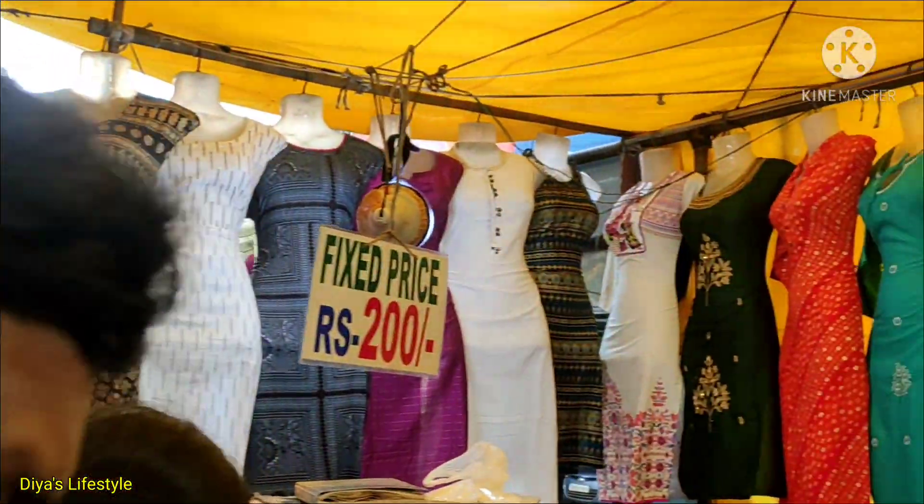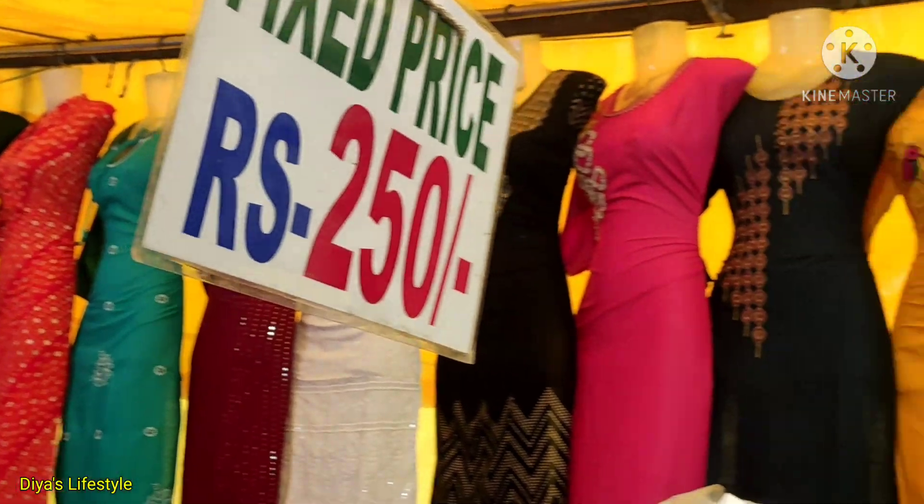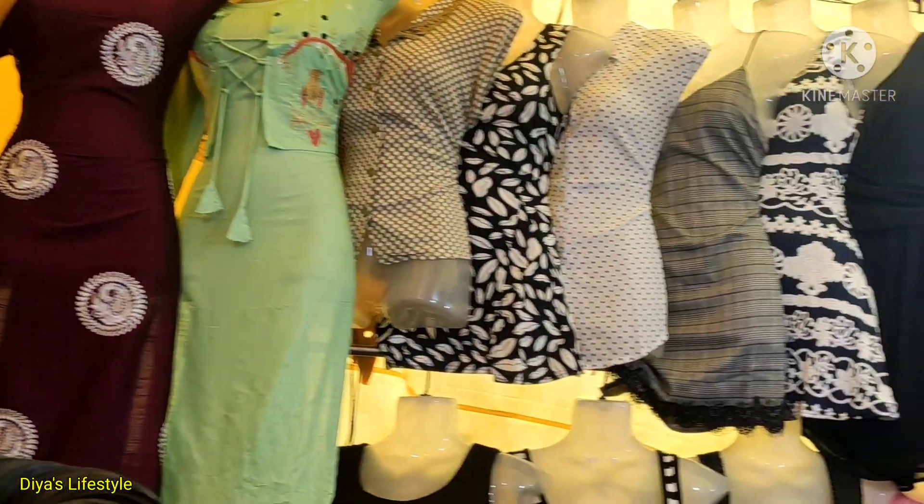Like you can take dresses, tops, or shoes. There are many collections in the garden market.